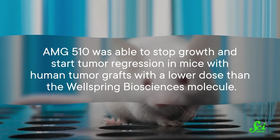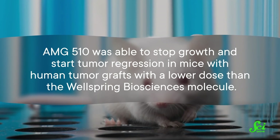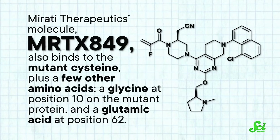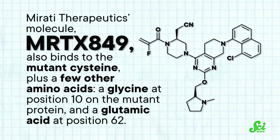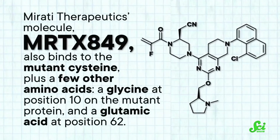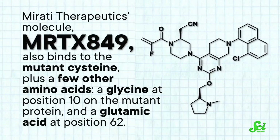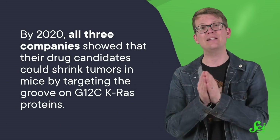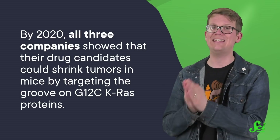They named this molecule AMG510. AMG510 was able to stop growth and start tumor regression in mice with human tumor grafts at a lower dose than the Wellspring Biosciences molecule. Mirati Therapeutics' molecule, MRTX849, also binds to the mutant cysteine, plus a glycine at position 10 and a glutamic acid at position 62. By 2020, all three companies showed their drug candidates could shrink tumors in mice by targeting the groove on G12C KRAS proteins. Mirati and Amgen then started testing their drug candidates in humans, marking the end of experimental development and the beginning of clinical trials.